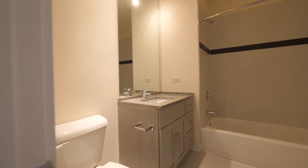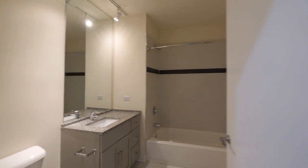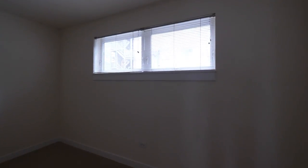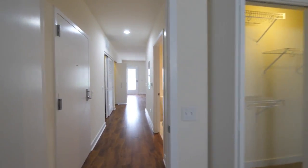The guest bath has finishes very similar to what you saw in the master. The second bedroom is large — a nice-sized room with a wall of closets. There's great storage space throughout this unit.